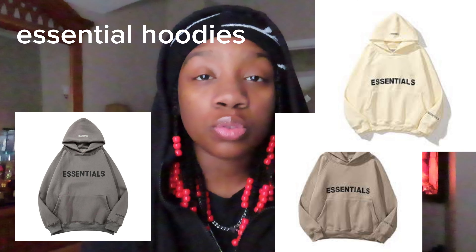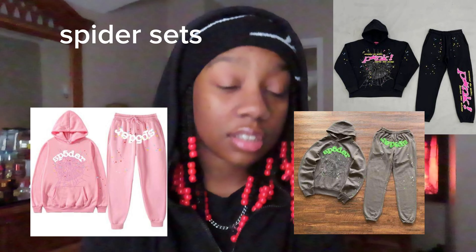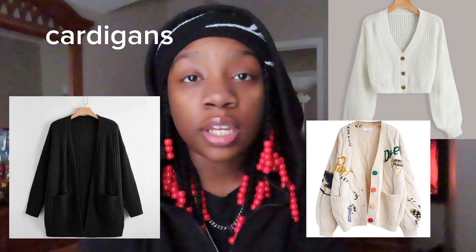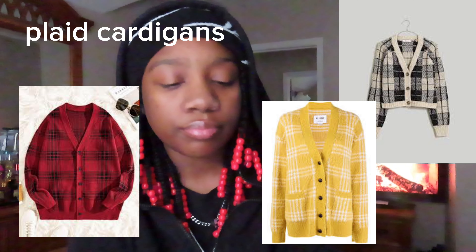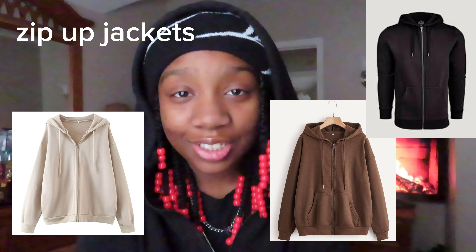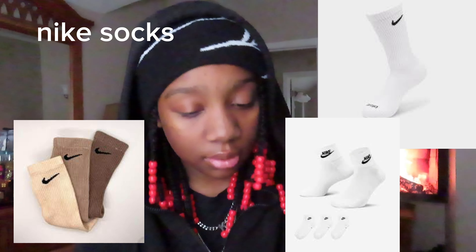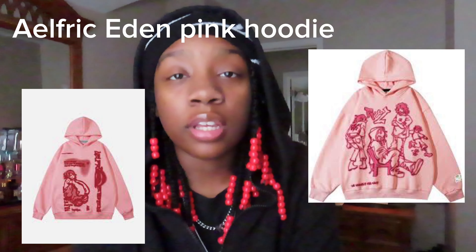Next we have an Essentials Hoodie or like an Essentials suit set. Next we have Spider Sets — these are very popular on TikTok; they look very good and they are so cute. Next we have a Cardigan or like a plaid Cardigan. Next we have Nike Pros, Sweatsuits, Nike Techs, Zip Up Jackets, Nike Socks — you can never go wrong with Nike Socks. Next we have a Bape Hoodie. Alfred Eaton Pink Hoodie — this is a very popular pink hoodie at the moment; there's a dupe on Amazon, Teemu, and Shein. Then we have Flare Leggings or Flare Jeans.